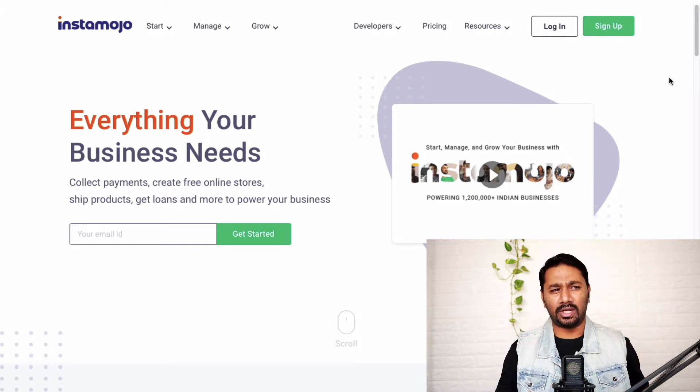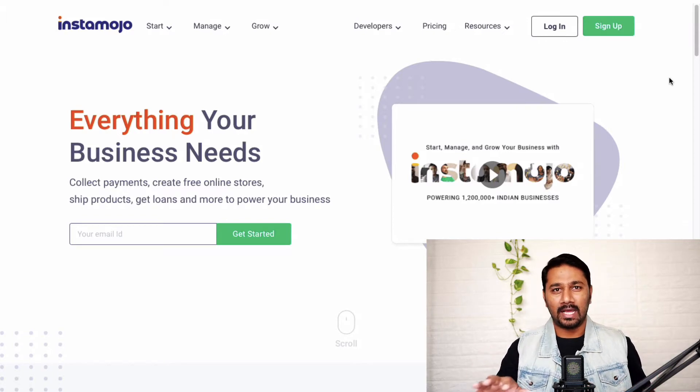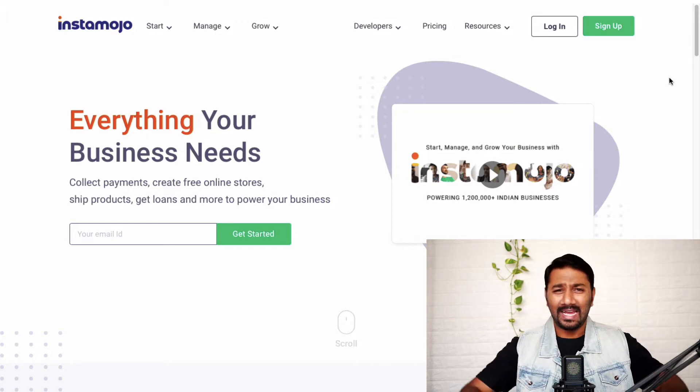I've given you the link just below this video. I'd call this video a SWS — Sit With System. So as you watch or listen, open up your laptop or computer and do this side by side. I think by the end of this video you'll have your online store and payment gateway set up, and you can start collecting payments in a jiffy.